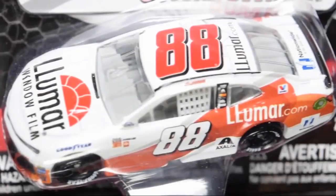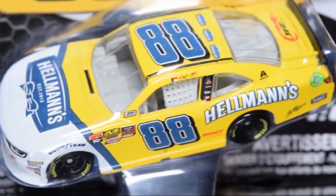Speaking of the number 88 — this is Alex Bowman Daytona throwback Lumar Window Film. I was going to get this in the gold series but I held off, and now here it is in the wave. I'm so happy — I really like this diecast. Cannot wait to pick up this whole wave. Dale Jr.'s Hellman's 2018 XFinity diecast also surprised me.